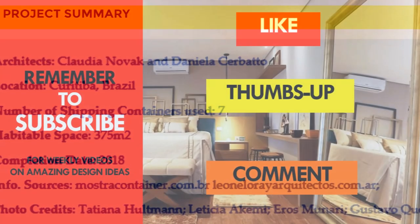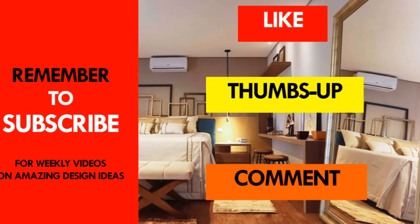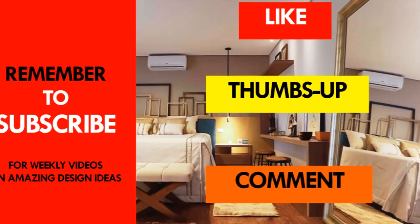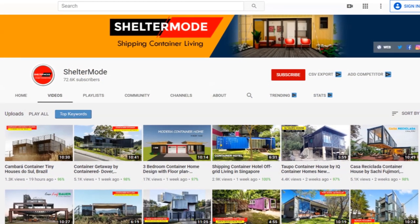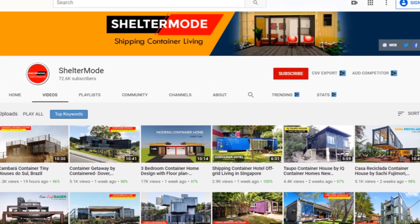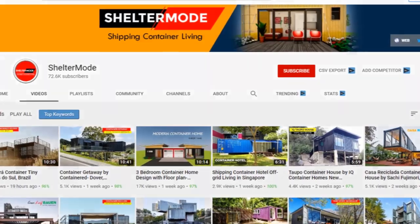Kindly give us your opinion by posting in the comment section below. If you like this video, give it a thumbs up and feel free to share it. You are encouraged to subscribe for these and more amazing weekly videos on shipping container living. Thank you for watching. See you in the next video.